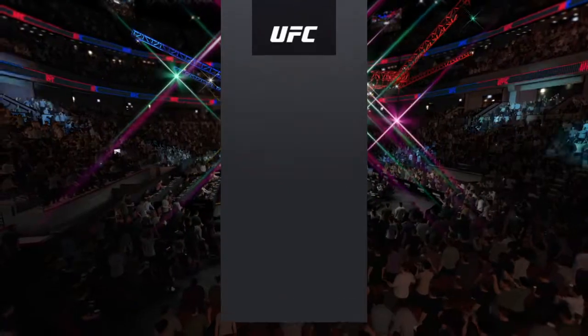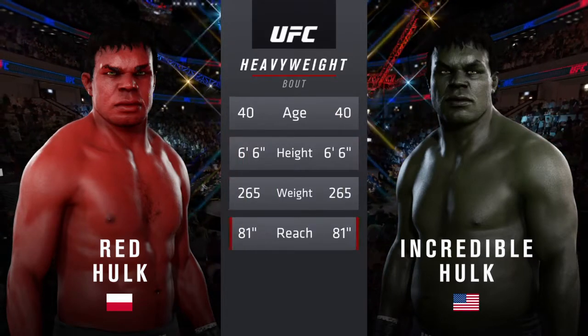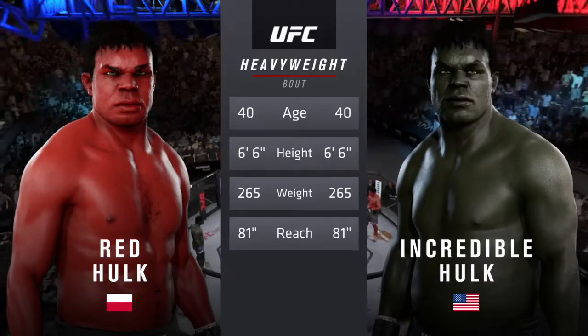And now our tale of the tape for this heavyweight fight. An even matchup here on paper, a lot of similarities across the board, evenly matched when it comes to the numbers. We go inside the octagon — here's the veteran voice, Bruce Buffer.